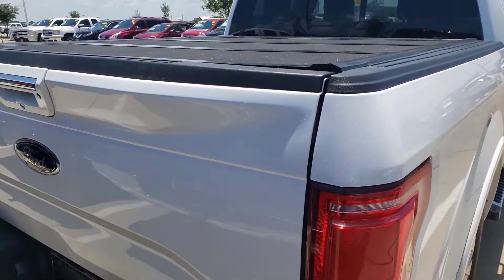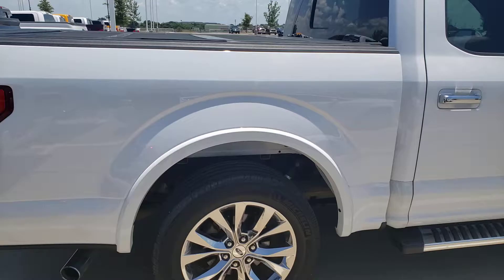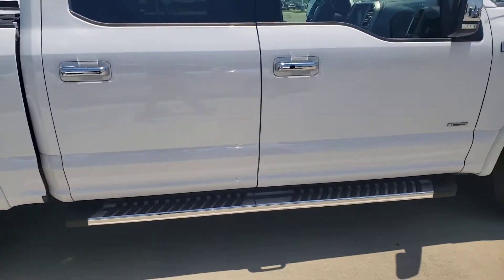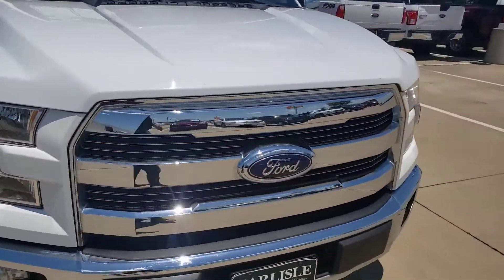You're gonna like this truck. You're gonna like all our trucks at CarlisleGM.com. You can see how clean this truck is. It is a Carfax 1 owner, new truck trade.